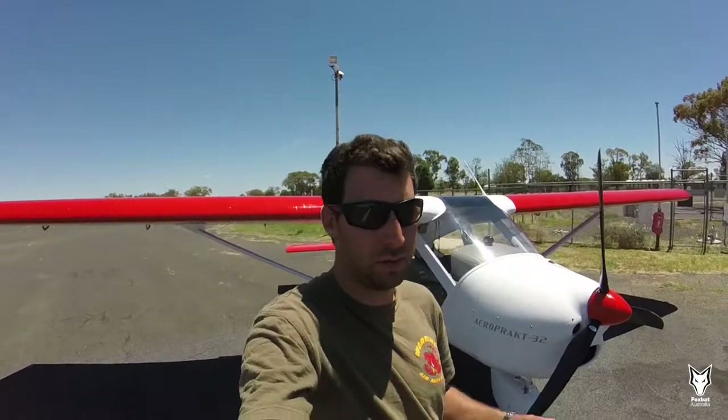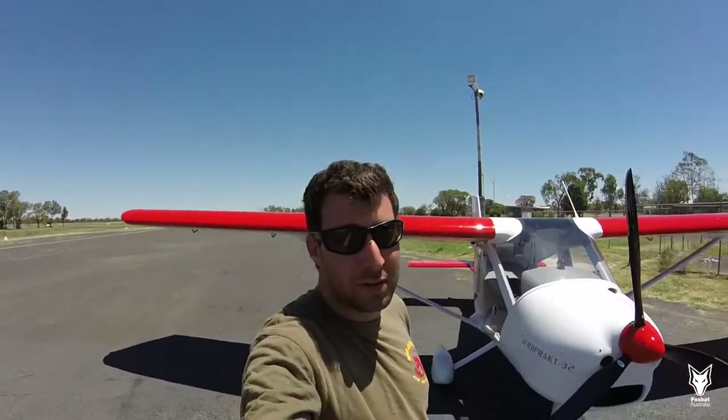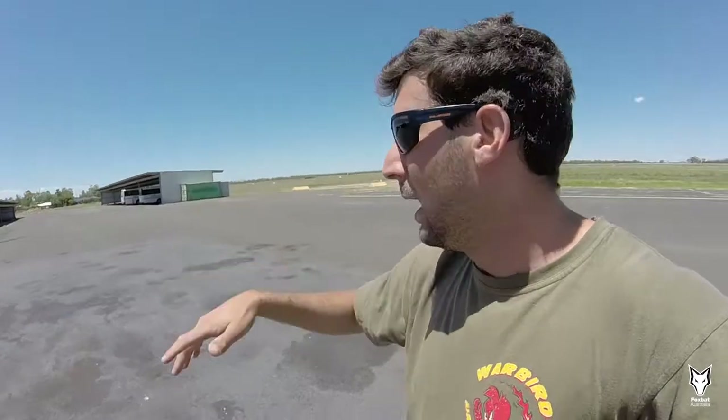The GoPro may not do it justice but it is very windy. We are in Walgett and we've got fuel. That will be the last first stop — next stop the station.